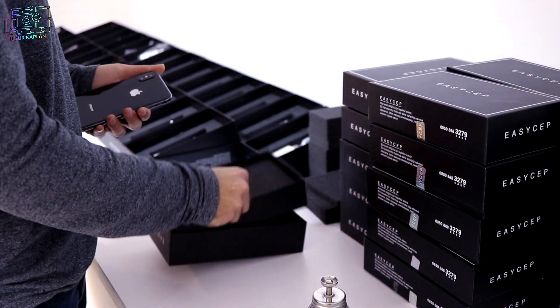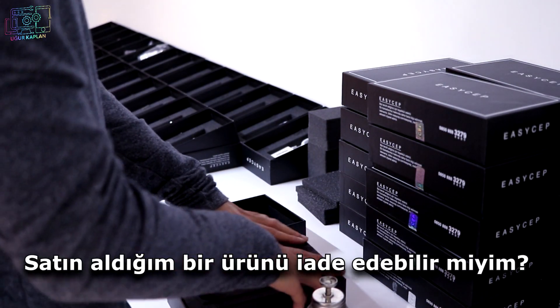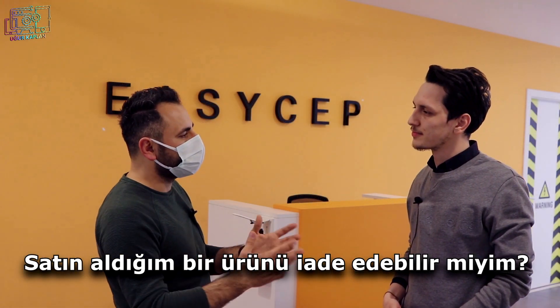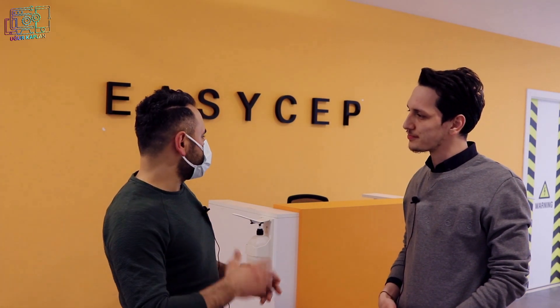Müşterinizden varsayalım, internet sitenizden bir ürün satın aldım ve beğenmedim; değişim veya iade yapabilir miyiz? Elbette, cihazlarımızın tamamı 14 gün boyunca koşulsuz şartsız iade hakkına sahip. Bu zaten ticaret firmalarının tümünde geçerli olan bir kural; 14 gün boyunca koşulsuz şartsız iade hakkınız mevcuttur.